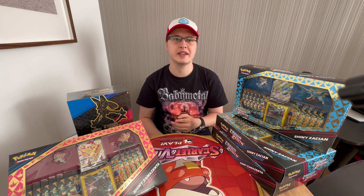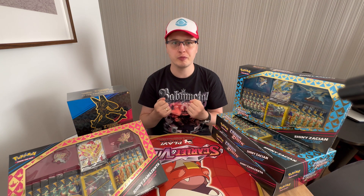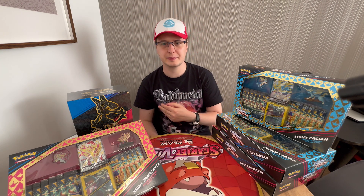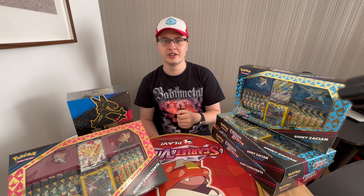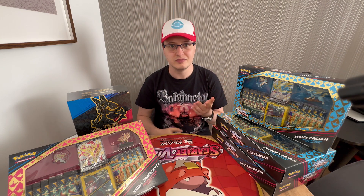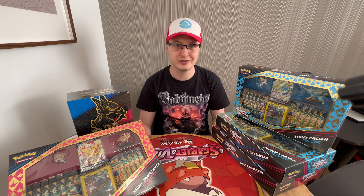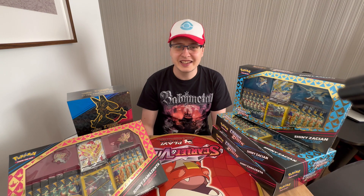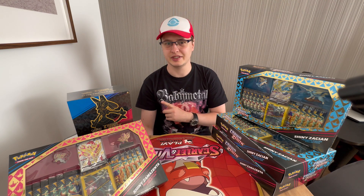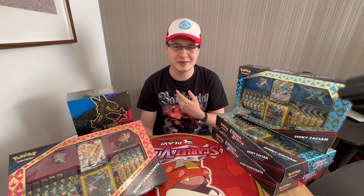Part of what makes Pokemon sealed products so popular is the thrill, the adrenaline, the suspense that comes with opening the product. You never know what exactly you're gonna pull from the booster. Perhaps you will get a super expensive card worth 20 times more than the booster and you'll be overjoyed. Or perhaps you will barely break even. Most likely — and this is a warning for all you opening folks — most likely you will not pull anything interesting. That's how it works. But people like gambling, and opening sealed products is just that: gambling. And I'm one of those people — guilty as charged.